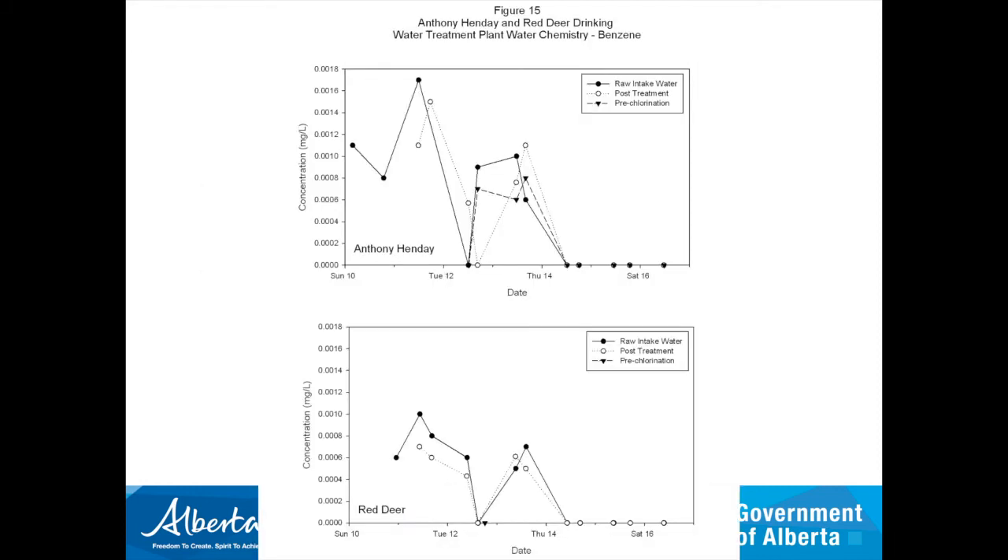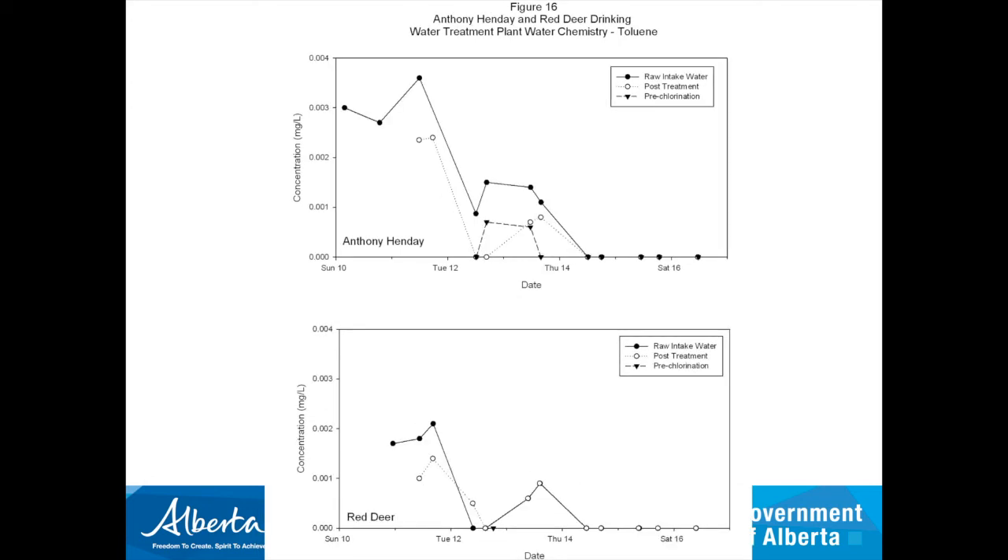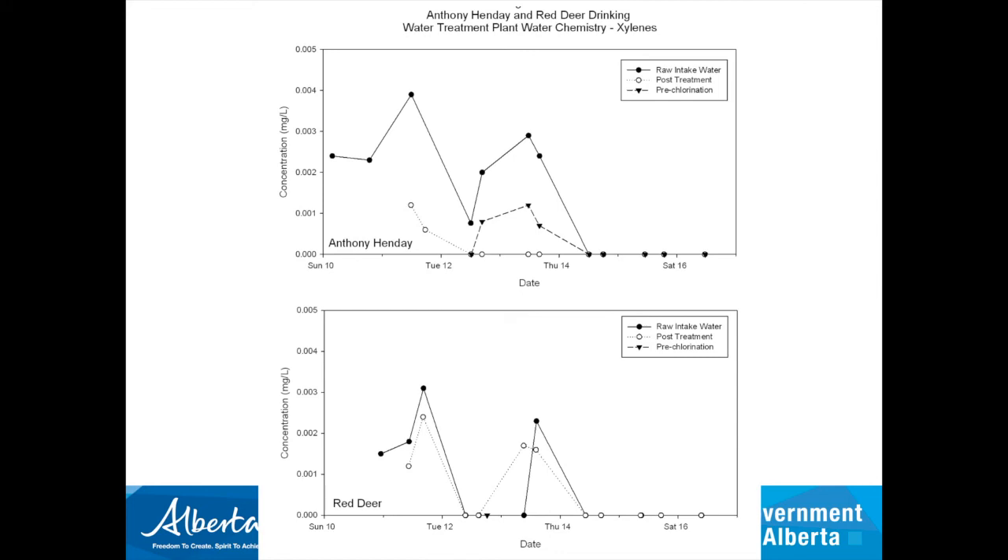Looking at the results — Anthony Henday on top and Red Deer plant on the bottom — with raw water intake as closed black circles and post-treatment as open white circles: for benzene, there was really no difference between raw water intake and post-treatment. The treatment wasn't taking out any of the benzene. For toluene, pretty much the same concentration — maybe slightly lower but not much difference. For xylene, same thing again. So the drinking water plants are simply not set up for removing hydrocarbons, and the results confirmed that.